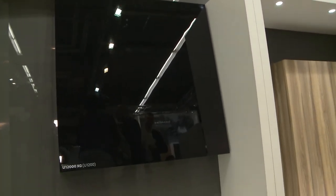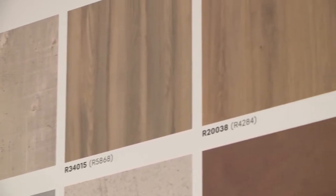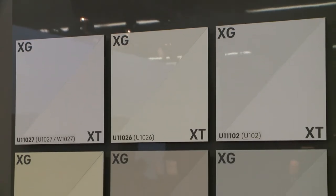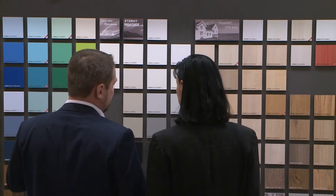The new lacquered surfaces from Freiderer create elegant moments at Holzhandwerk 2018 in Nuremberg. In addition to the latest trends from the current collection, the wood-based materials manufacturer is also presenting its new high-end lacquered surfaces. With these products, Freiderer is setting new standards in surface technology.